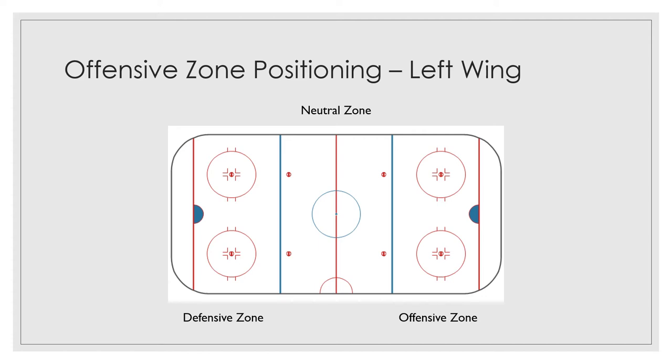Hey hockey players, it's Coach John, director of the Chicago Horned Frogs, playing out of the Chicago Park District's Morgan Park Sports Center at 115th and Western. In this week's virtual session, we're going to continue working on offensive zone positioning and we're going to focus on the position of left wing.